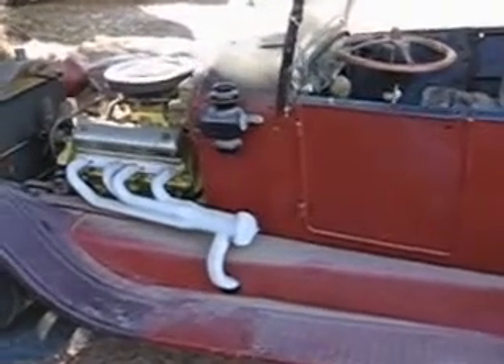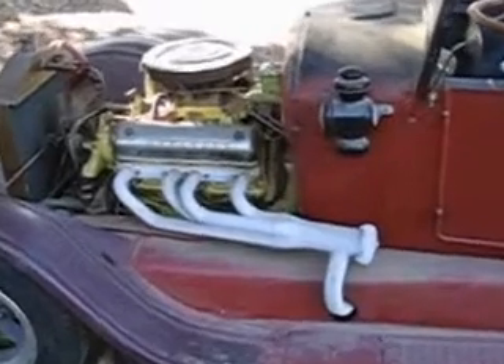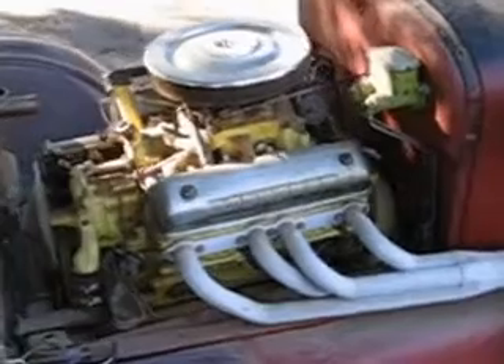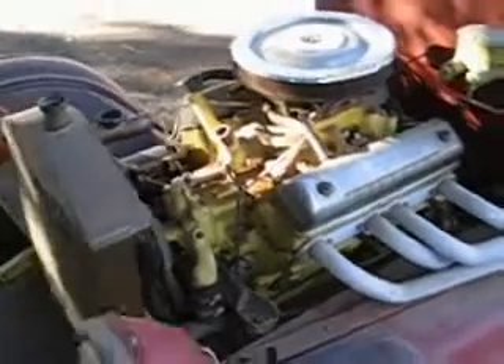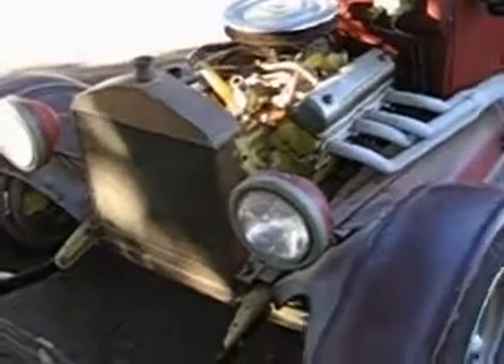This is a true time capsule — a rat rod, hot rod — with a late 50s Y-block T-Bird engine with a three-speed transmission. It should be fairly easy to get running.